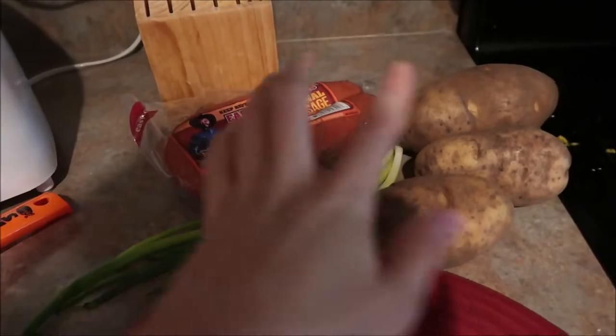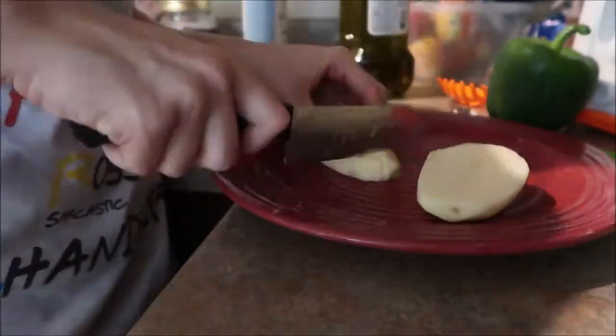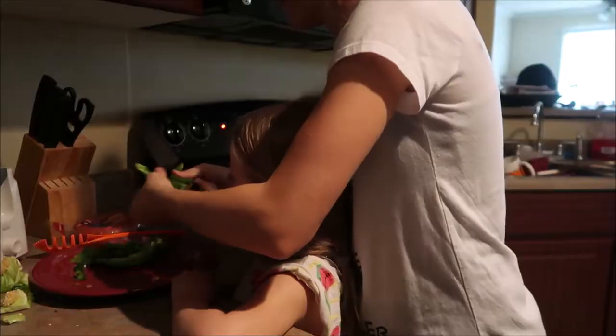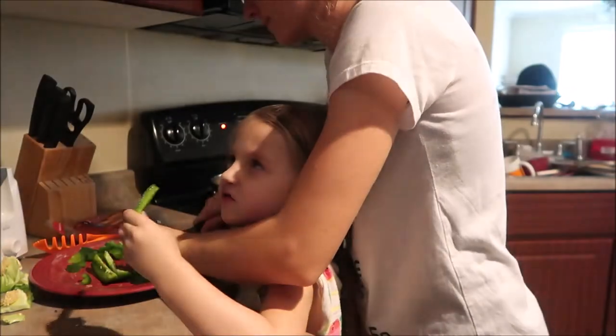It is now officially time to start making dinner. Usually we're eating by now — it's 5 o'clock, that's typically when they're hungry. But today I needed to clean the house and we were playing outside, so time got away from us. I'm making sausage potatoes with green onions and bell pepper.